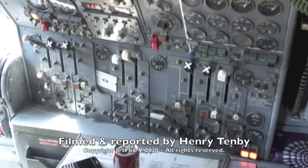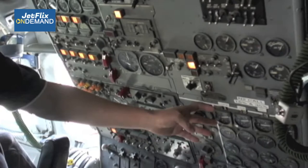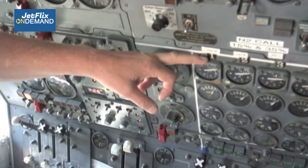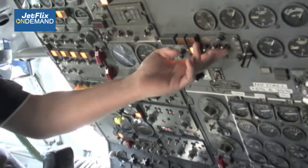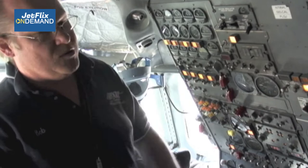Over here we have engine monitoring — oil quantity, oil temp, oil pressure — and N2 RPM is back here on this airplane. We have the hydraulic system with two main engine-driven pumps on the inboard engines, number two and number three engines. We have an electrically driven ox pump for the main hydraulic system. There's only one main hydraulic system on the DC-8.